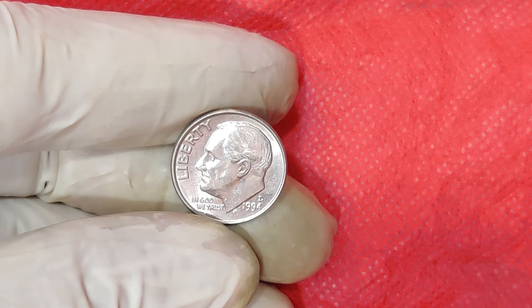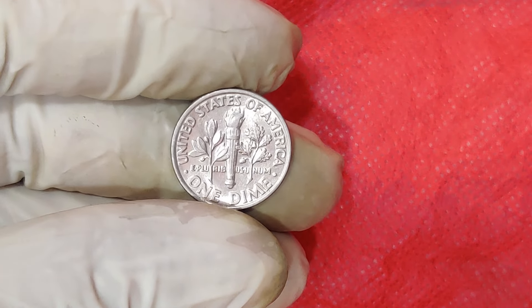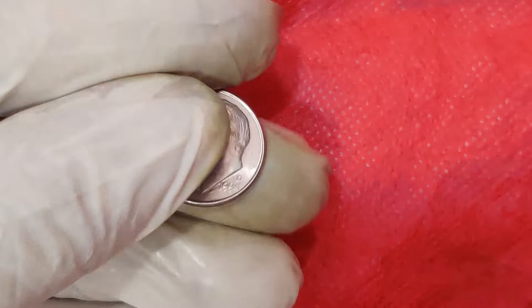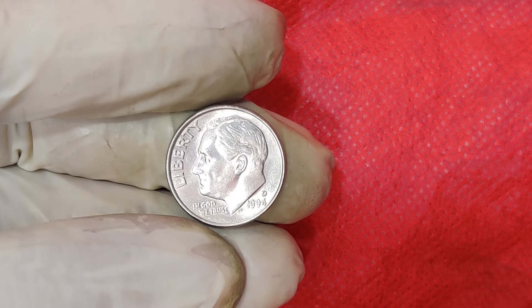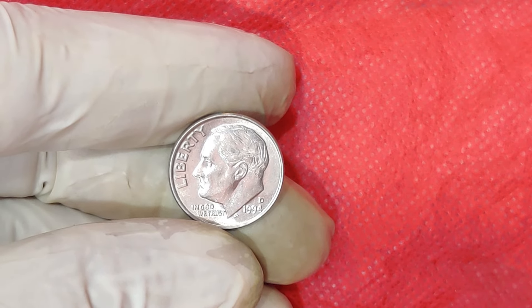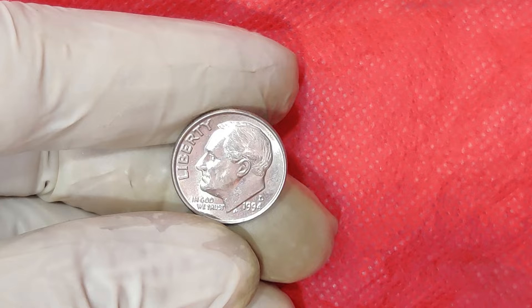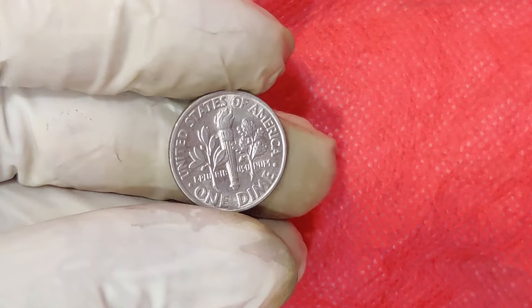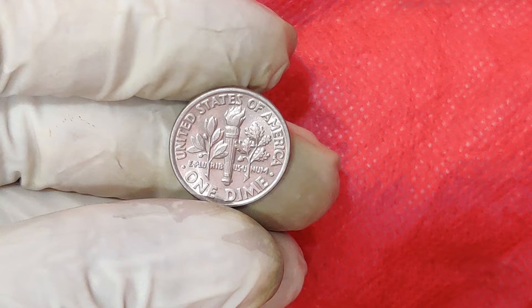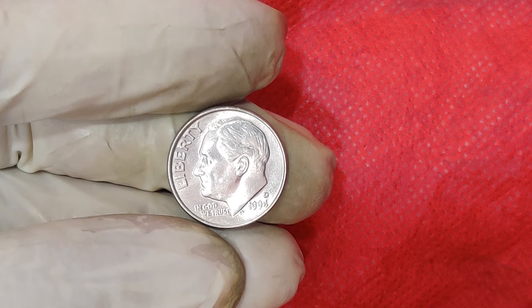If you're wondering if you have one of these gems sitting in your coin jar, here's how you can check. First, inspect the mint mark and date — make sure it's a 1994 D. Second, check for errors: look for any irregularities such as doubled dies or unusual markings. Third, evaluate the condition: the closer it is to mint state, the better. Fourth, consult an expert. If your penny looks promising, you can sell at auction houses, online marketplaces like eBay, or directly to coin dealers. Each option has its pros and cons, so do your research to get the best deal.